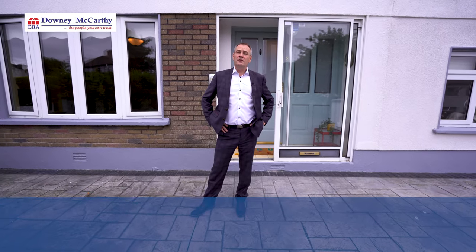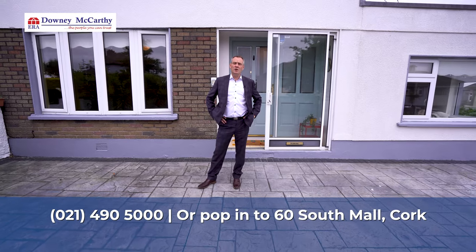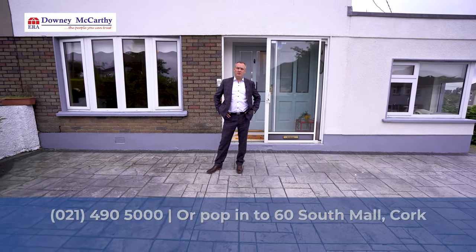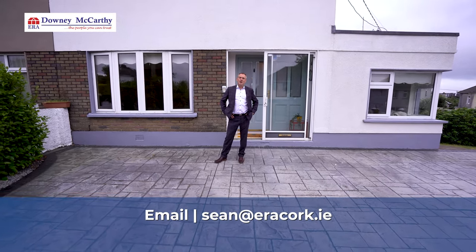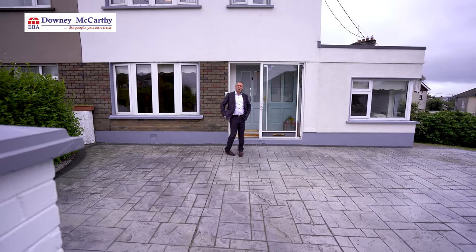So that's it — 3 Hillside Drive, Glacine, Cork. If you'd like to arrange a viewing please contact our office on 021 490 5000. Alternatively you can email me at sean@eracork.ie. My name is Sean McCarthy from ERA Downing McCarthy Auctioneers. Thanks for having a look around. Bye now.